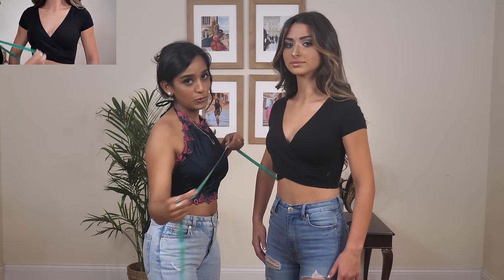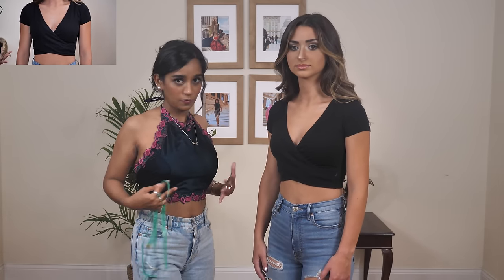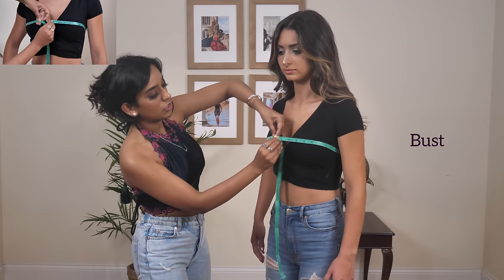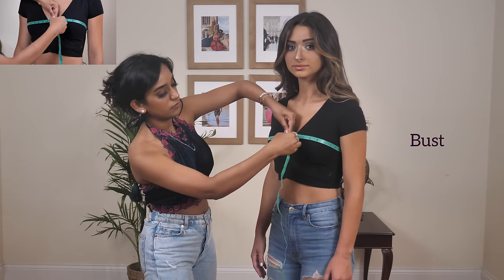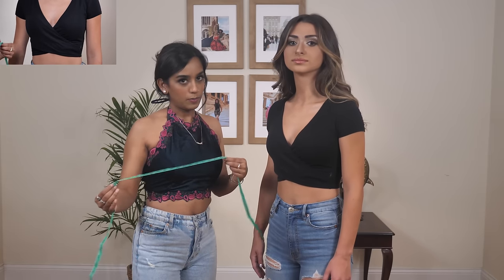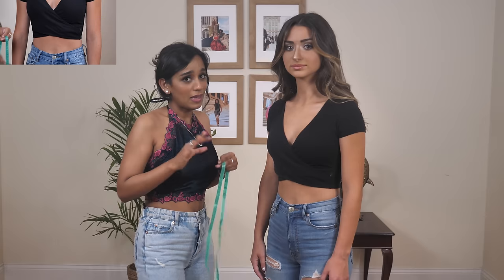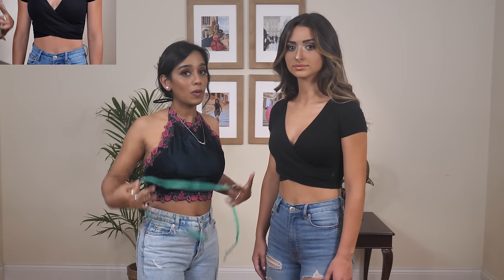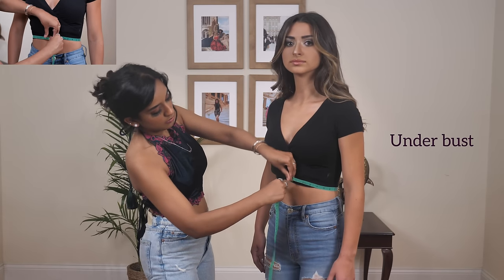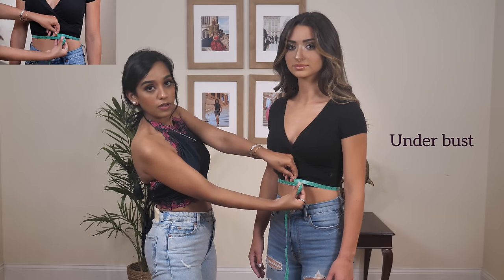Number two is the bust: wrap the measuring tape around the fullest section of your bust and adjust accordingly. Number three is under the bust: measure slightly above the waist and below the bust — this is usually the end of the blouse. Make sure you take the measurement all the way around to where you want the blouse to end.